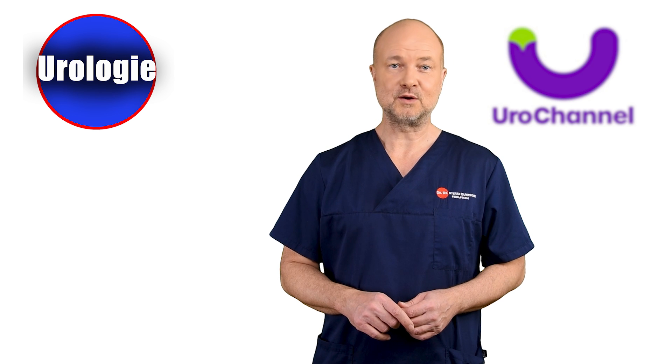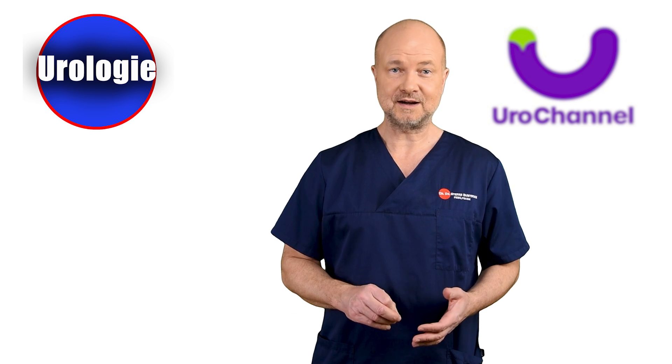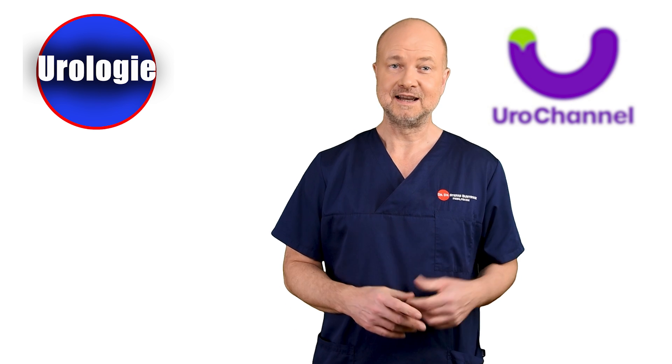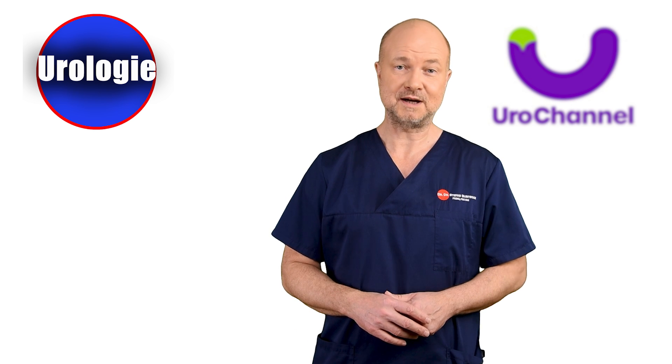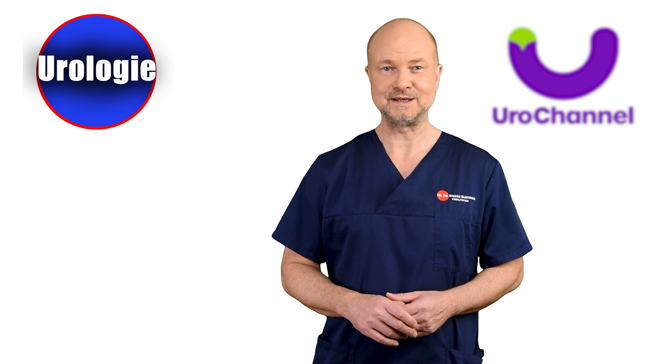I know that my videos also reach many people in Germany. Initially EuroChannel was bilingual, but after a while that proved to be disadvantageous. Therefore I outsourced the German videos a few years ago — they are now on my channel called Urologie.